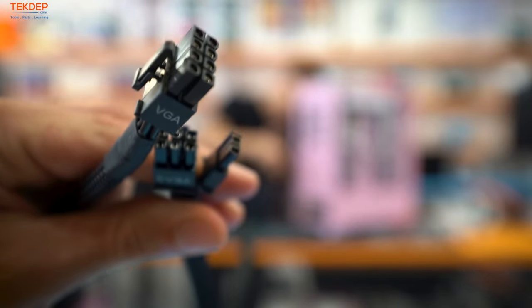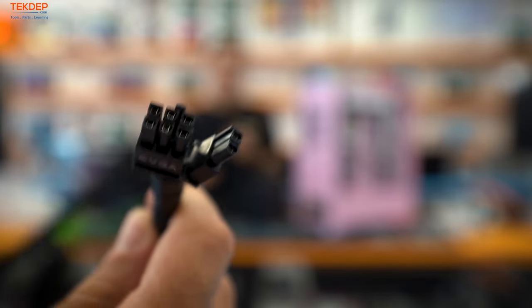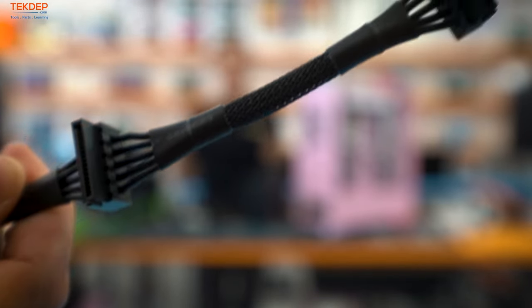Here's the VGA cable — one side is a 6+2 pin that goes to the graphics card, labeled 'VGA', and the other side is a straight 8-pin that goes to the power supply. The SATA cable is what powers your 2.5-inch and 3.5-inch drives as well as RGB controllers.